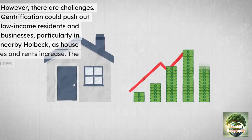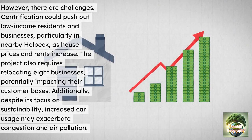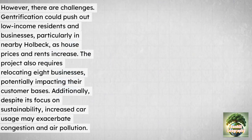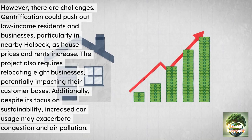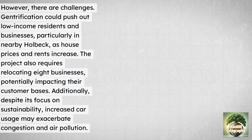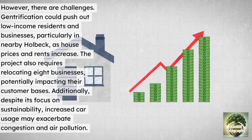However, there are challenges. Gentrification could push out low-income residents and businesses, particularly in nearby Holbeck, as house prices and rents increase. The project also requires relocating eight businesses, potentially impacting their customer base. Additionally, despite its focus on sustainability, increased car usage might exacerbate congestion and air pollution.